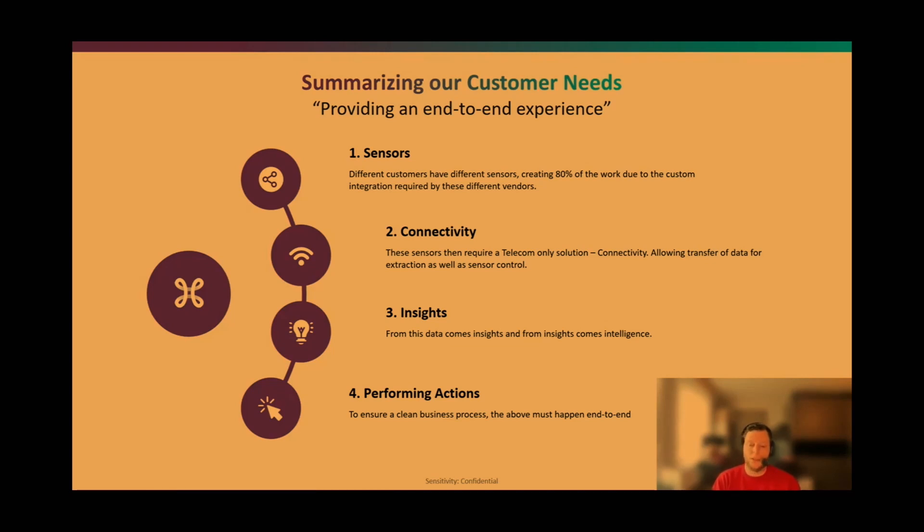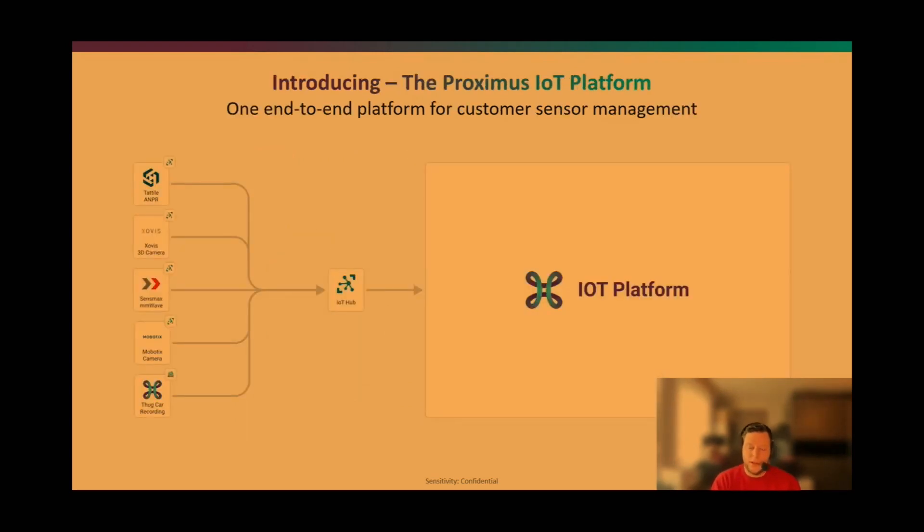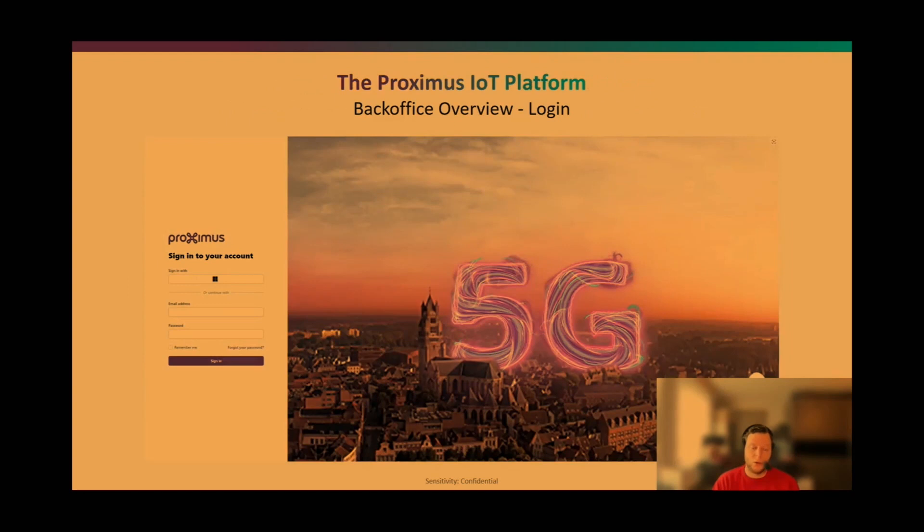One use case we worked on involves a road that's slightly uphill where vehicles drive too slowly during certain seasons. We detect the vehicle speed, ingest it, and if speed is below a certain threshold we display a message on an LED screen: 'Be cautious — there is a slow vehicle ahead.' This reduces collision risk and makes highway flow smoother. For this we created the Proximus IoT platform, an end-to-end platform for customer sensor management.